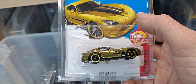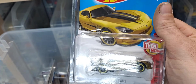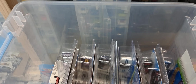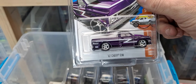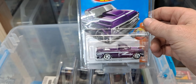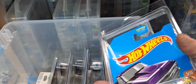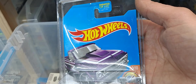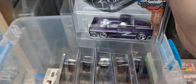So we got the 2013 SRT Viper in gold — looks pretty good in gold. And we got the 1967 Chevy C10, which is the first super I ever found. I found this at a Dollar Tree in 2016 — it was the first super I ever found. I want to crack it open so bad too; it's even on a bad card, it has a bend in it. But it's the first super ever found, so it's kind of sentimental, I guess.